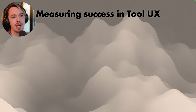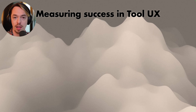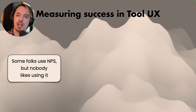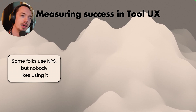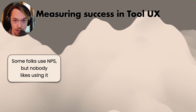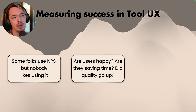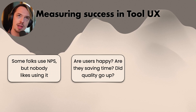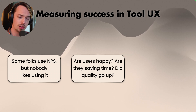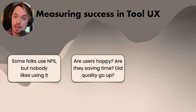Next: measuring success in tool UX. Someone asked how do you correctly measure if you're actually doing tool UX successfully — how do you know if you're successful? Some folks use NPS, but nobody likes using it. NPS gives you an initial idea of whether something's up — are things going right or wrong — but that's all it really does. It gives you an initial idea of what's happening, but not why it is happening.